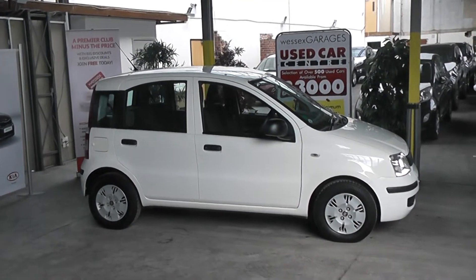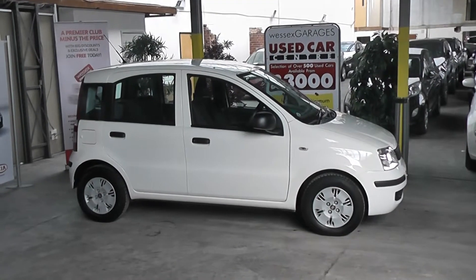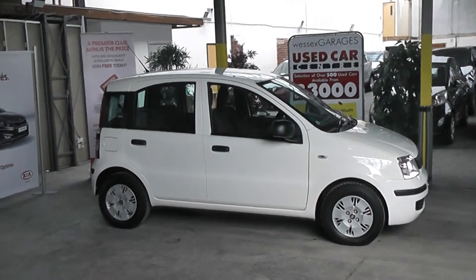Hi and welcome to Wessex Garages Gloucester. The car we are looking at today is a Fiat Panda. The car has a 1.1 petrol engine, a manual 5-speed gearbox, 5 doors, and is finished in a clear white paint.